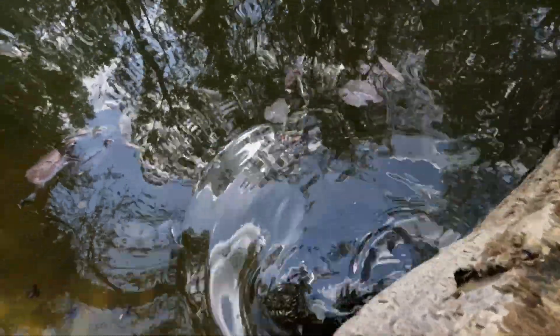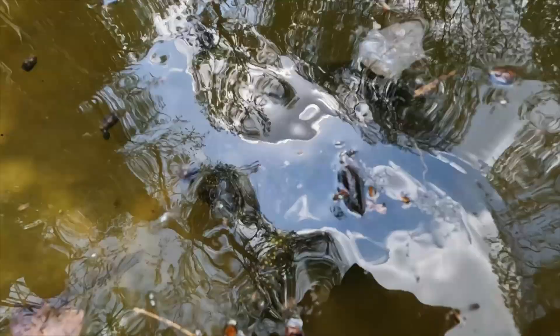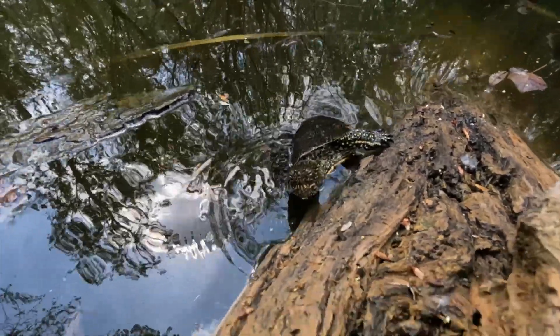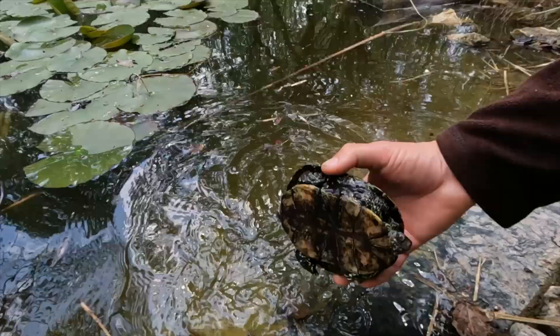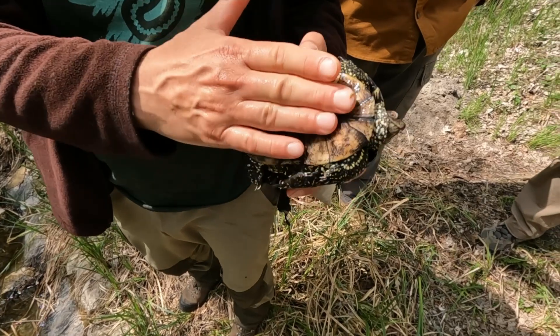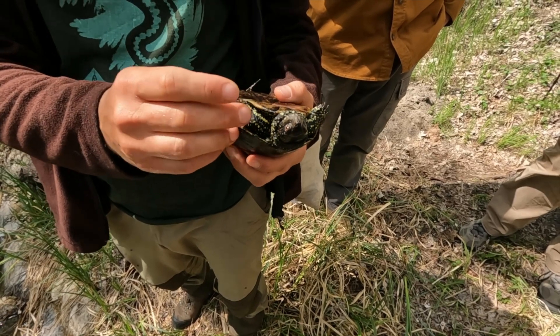Hey, what's up, man? He's like, I heard you say popsicle. He wants to eat it. What do you want from me, dude? You want it? If you look at them, the shape of the plastron is like this way they can — and also, they have quite sharp claws to hold on.